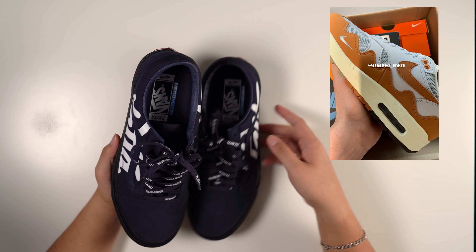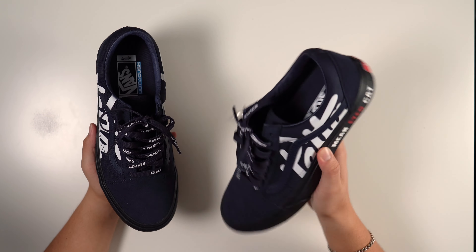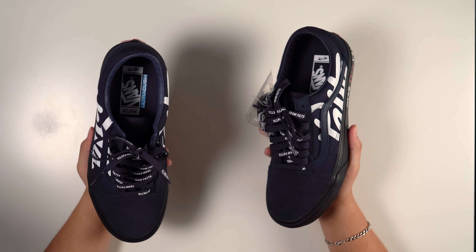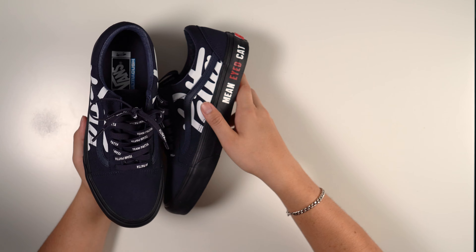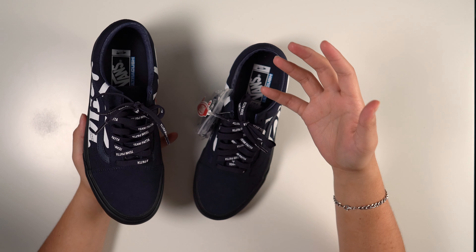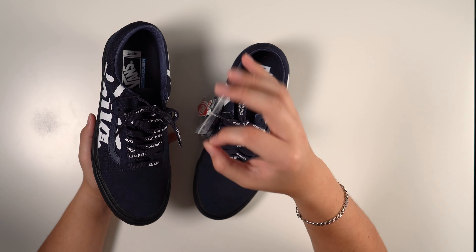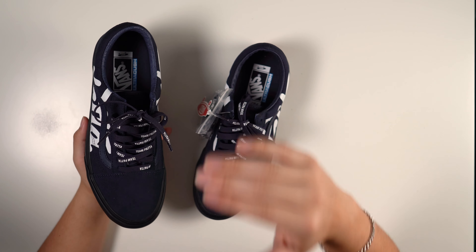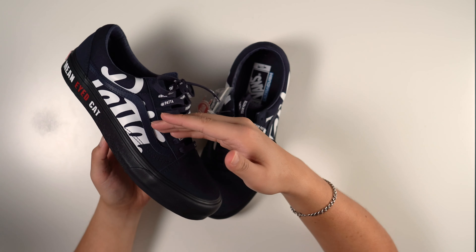Getting back on Patta — there have been leaks of an Air Max collab, and those are beautiful. Hopefully we see them next year for Air Max month. Patta also released some legendary Air Maxes a decade ago, one of the best collab Air Maxes ever. I'm telling you, Patta does not miss, and these Vans are definitely not a miss.